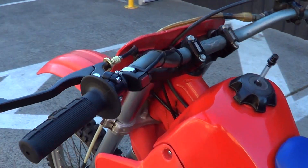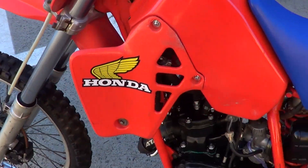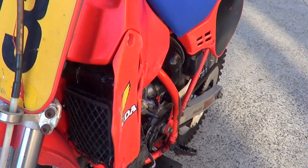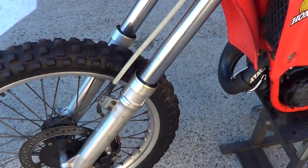Renthal fat bars on it. Put a new kill switch on it, new clutch cable, clutch lever. Few cracks in the front number plate there, but the front guard's original and the forks run really nice.